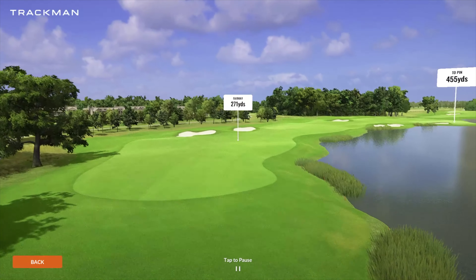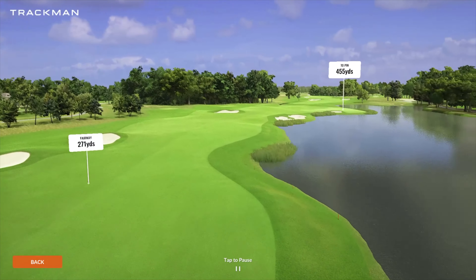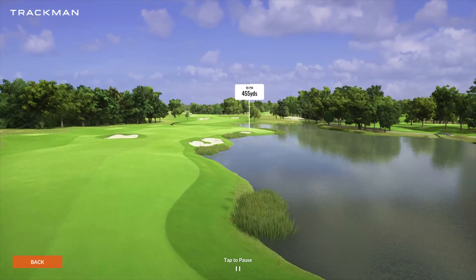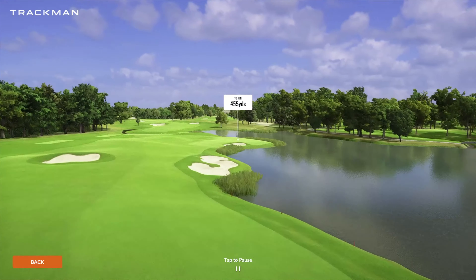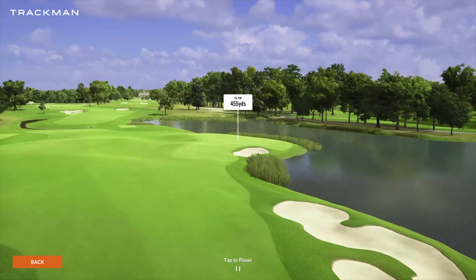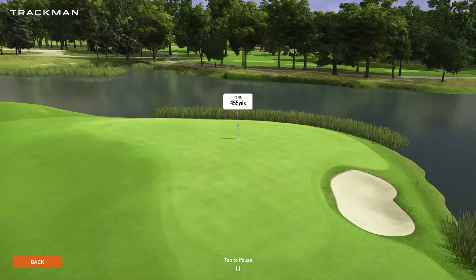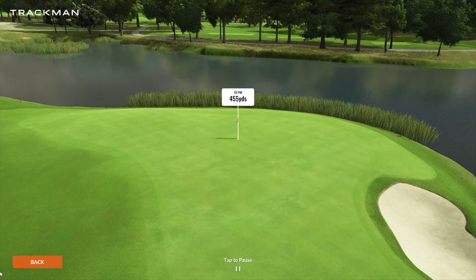Coming up to number seven, you do have our first par five playing 455 yards. Not too long of a hole, but definitely some risk-reward stuff here as you do have that lake structure on the right. And then that green almost peninsulas off into that with that pot bunker again as well. Not too difficult of a hole, but a lot of risk reward there.